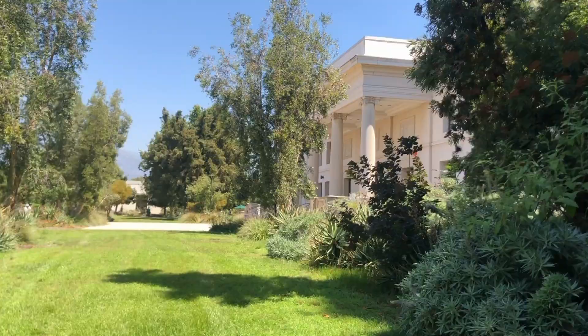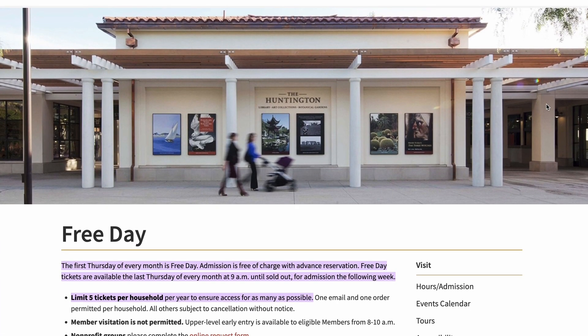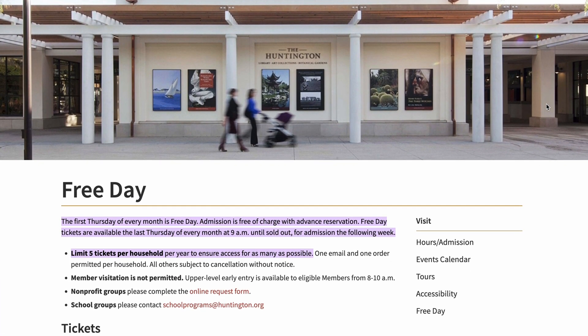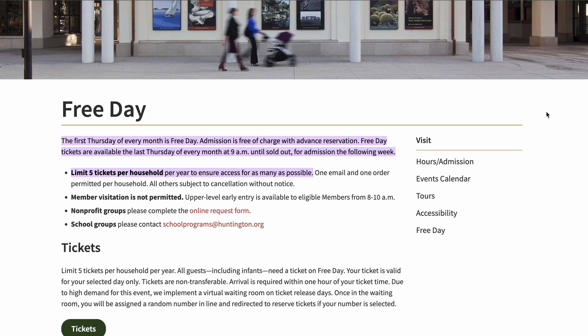Hi, everyone. Oliver and I are at the Huntington Library. We decided to come to the library on a Thursday. Every last Thursday of the month, the Huntington Library will go ahead and give away free tickets for the following month. And luckily, I was able to get two free tickets for me and Oliver. So that's why we're here.